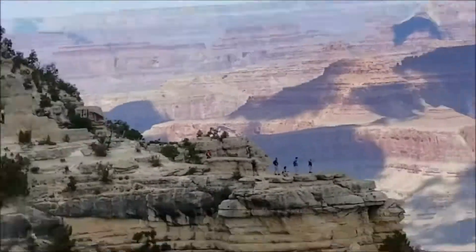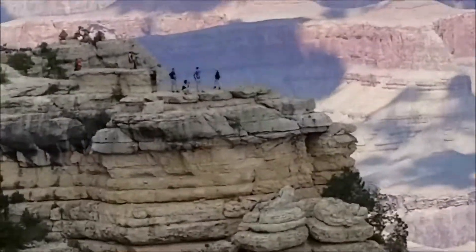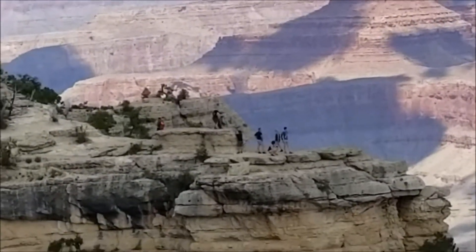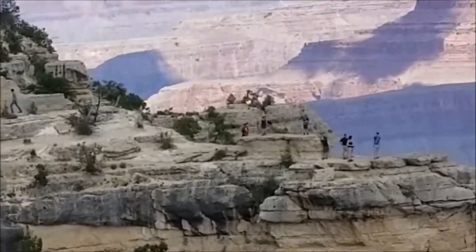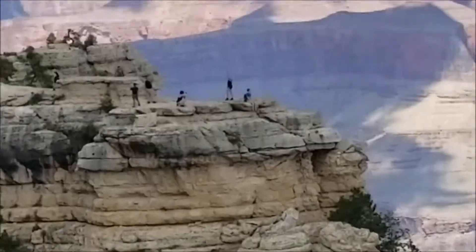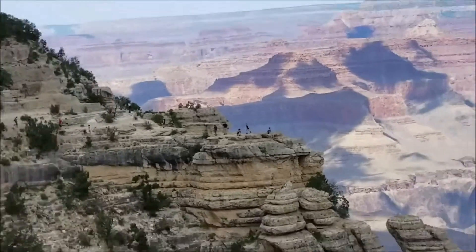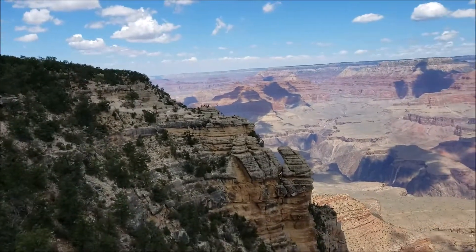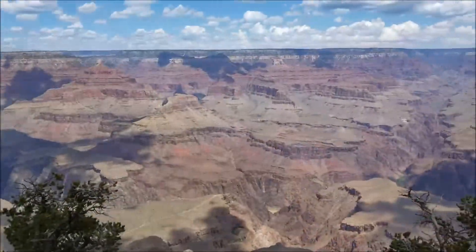Those people over there with no guardrail, no nothing — they came up from right there and climbed out. Hell no. Just a big old no. Absolutely not. Nope. Those people over there are just little tiny specks. That's what they're standing on — there's no guardrail, there's nothing.